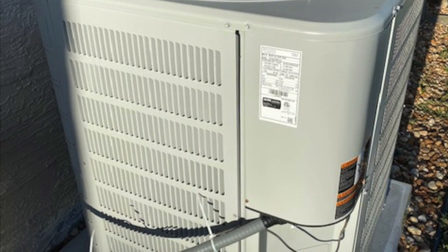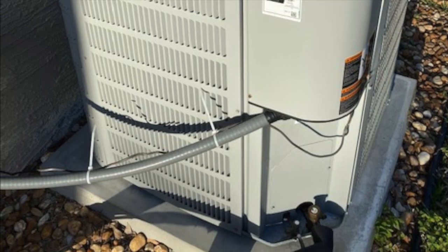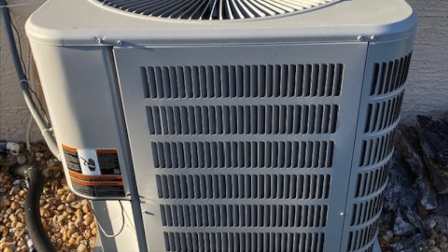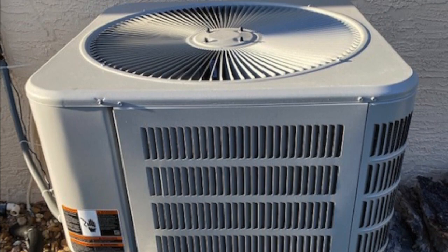The noise level is very quiet — I never hear it inside the house at all. You hardly know it's running except the cool air is pumping through the house. In Florida, that's important. I would highly recommend it. As a matter of fact, I save all the website information for my friends.